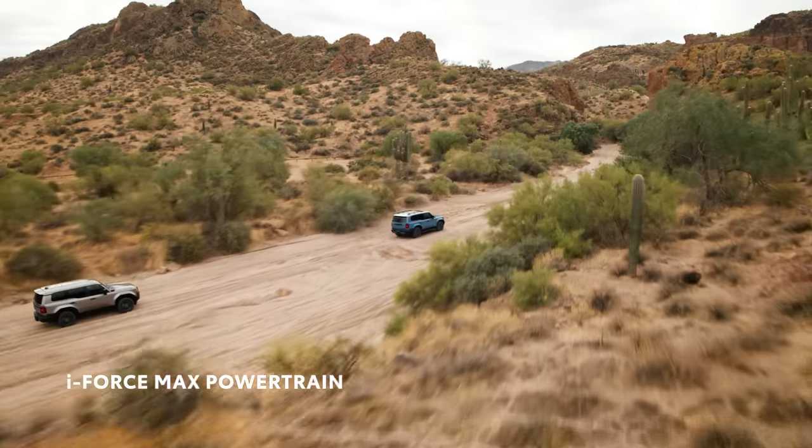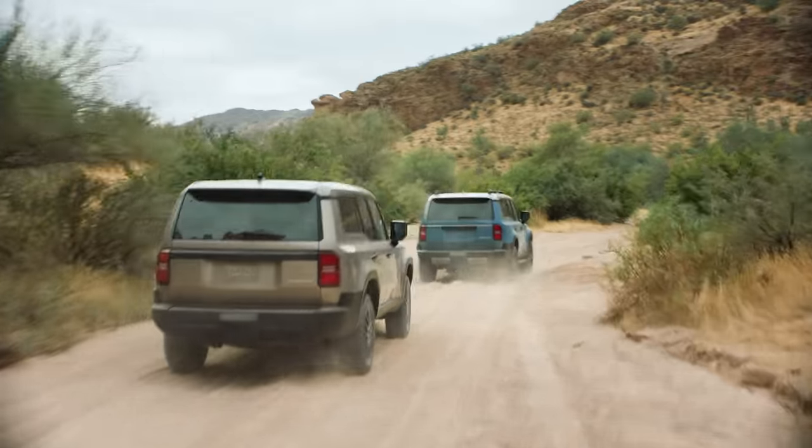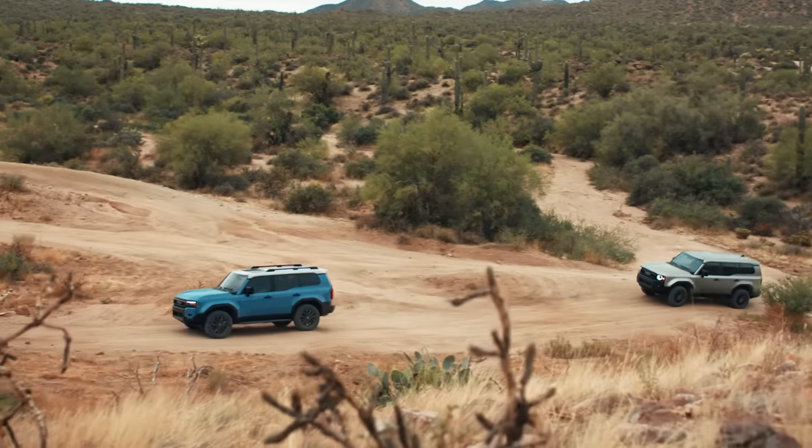With the power of an i-Force Max turbocharged four-cylinder engine with 326 horsepower and an impressive 465 pound-feet of torque, you'll be able to take your off-road ventures to new heights.